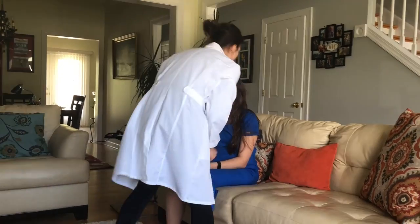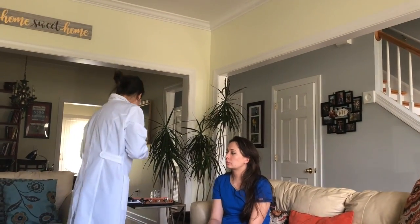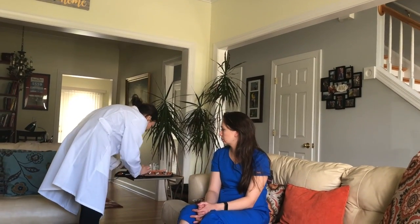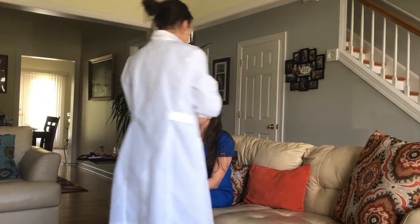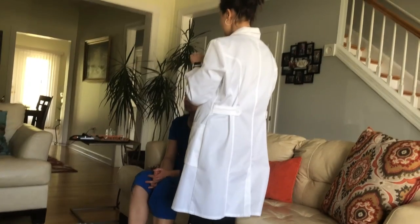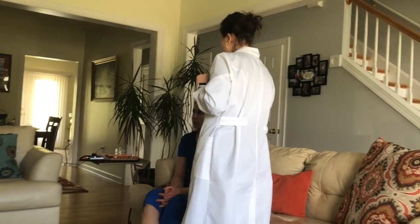Next is the whisper test — I whisper into one ear and she tells me what I said: 'softball' — correct. I then whisper 'football' — correct. Next is cranial nerve VIII testing with the Weber and Rinne tests. For the Weber test, I place the tuning fork and ask if she can hear it in both ears — yes. For the Rinne test, I compare position A (bone conduction) to position B (air conduction) and ask which is louder and longer — she correctly identifies B, confirming air conduction is greater than bone conduction.